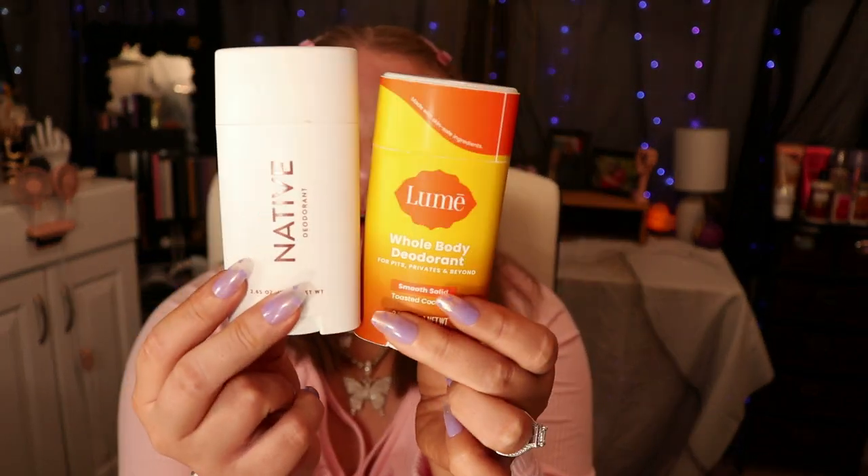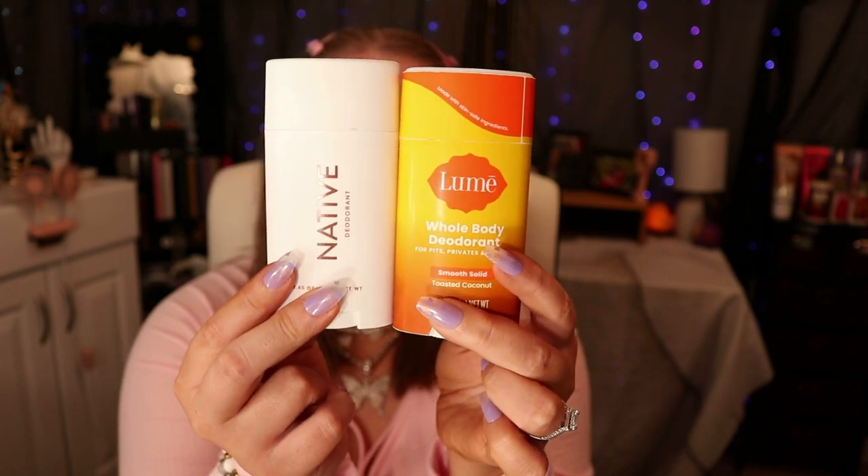Everybody needs deodorant in their bag. I use Lumi — it's amazing, chef's kiss. But a great dupe for Lumi is the Native brand. Not only do they smell exactly the same, they actually wear the same too. You can get Native at Walmart, but you have to buy Lumi online.